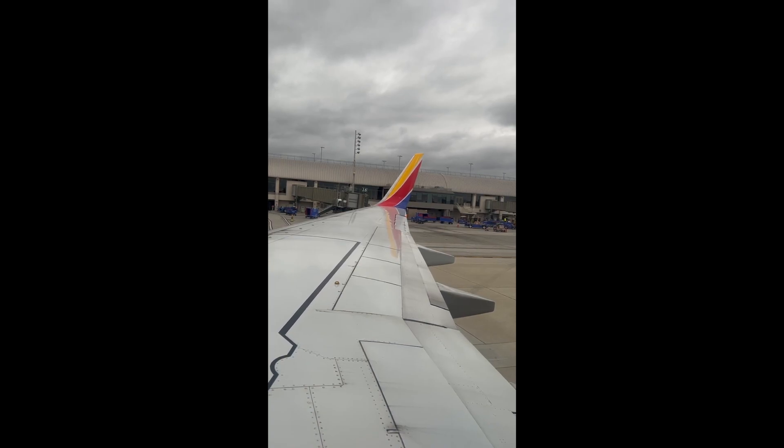We are now coming through the cabin. Check that your seatbelts are fastened, and that your seatbacks and tray tables are in the full upright and locked position. Carry-on items should be stowed completely underneath the seat in front of you, keeping the aisle clear.